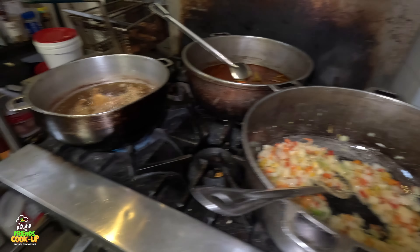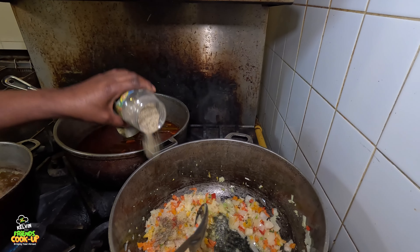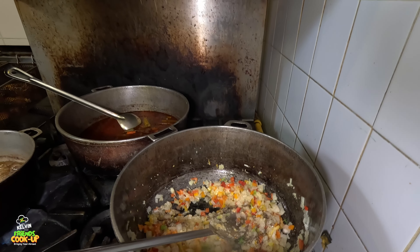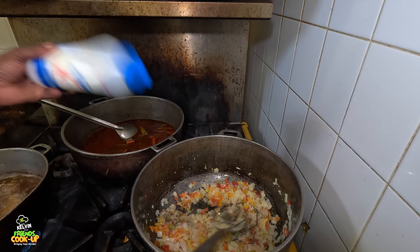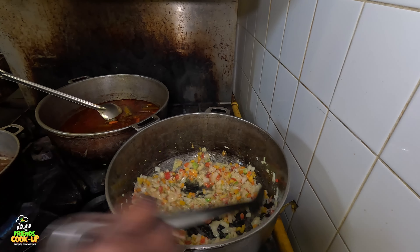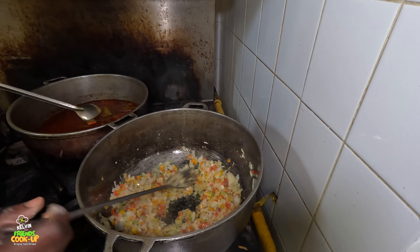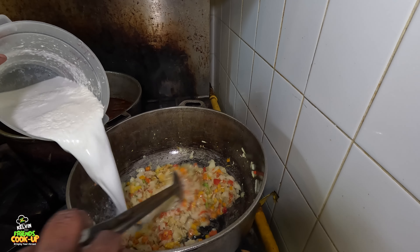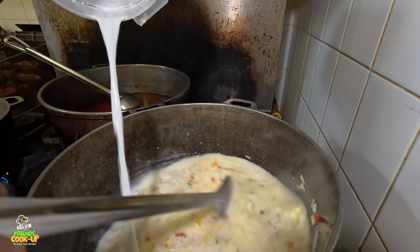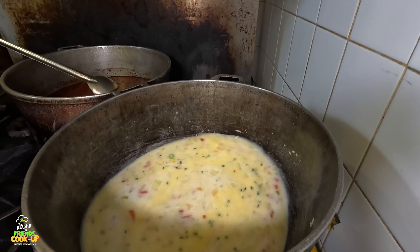I'm going to add a little super black pepper. Now I'm going to add a little bit of salt. Now I'm going to add my coconut milk. I'm going to cover it and let it simmer a little bit.